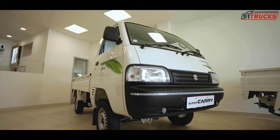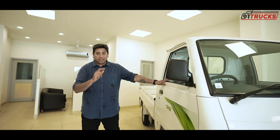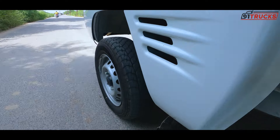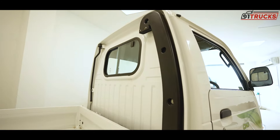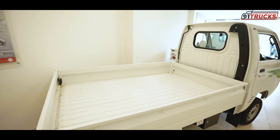It gives you a clean, neat look overall. On the side profile, you can see the engine cooling fins on both sides. The load bed is 7.2 feet long, and the company says you can legally carry a load of 700 kg.